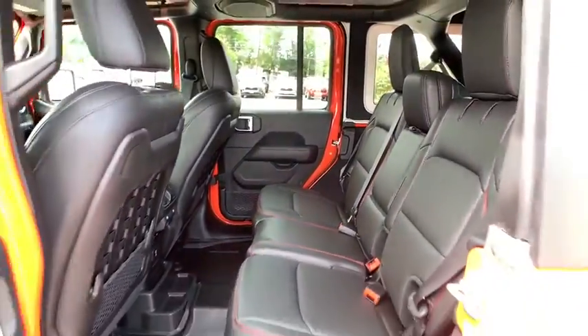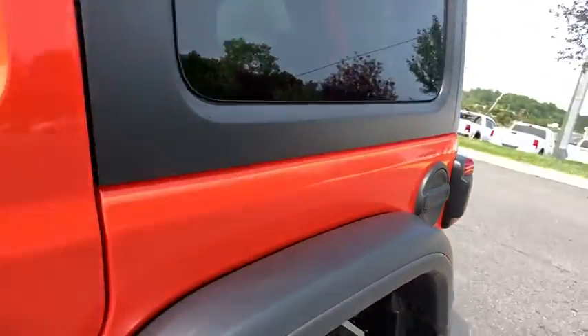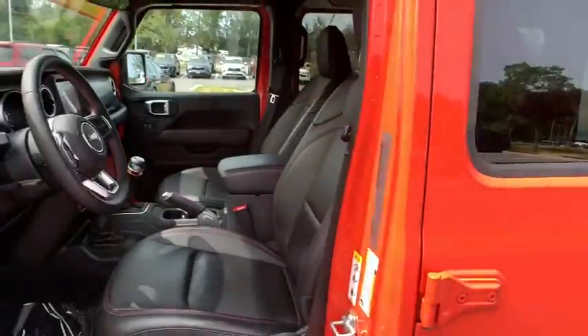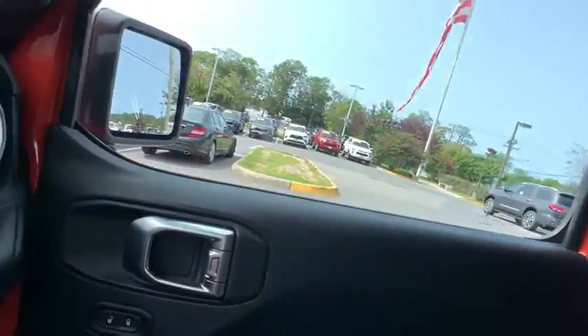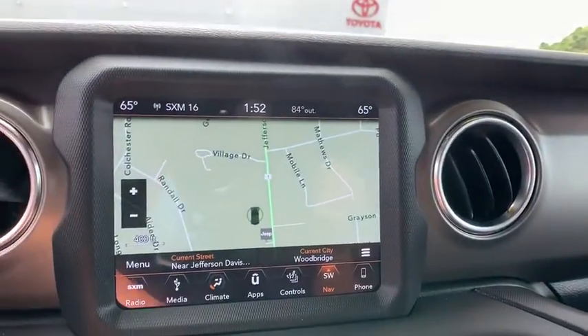Traction control, leather-wrapped steering wheel, dual airbags, power steering, four-wheel disc brakes, eight speakers, center armrest, universal garage door opener, compass, electronic stability control.